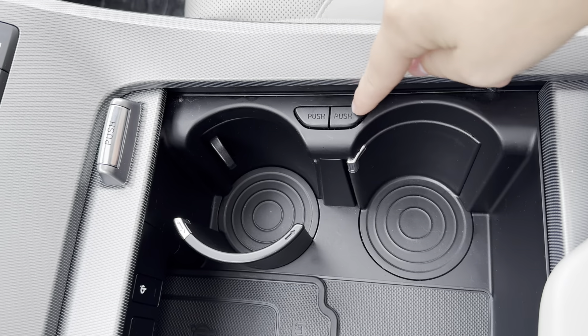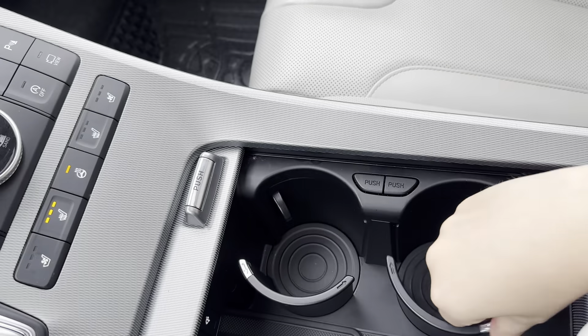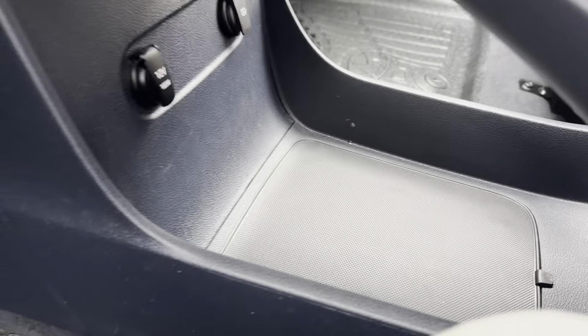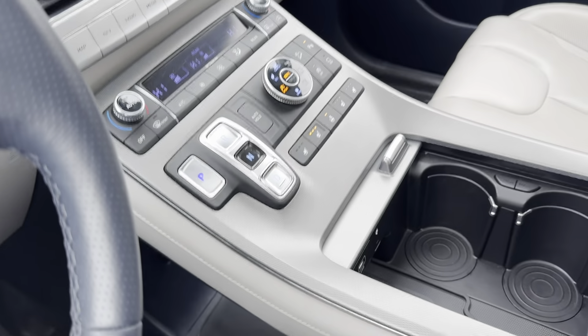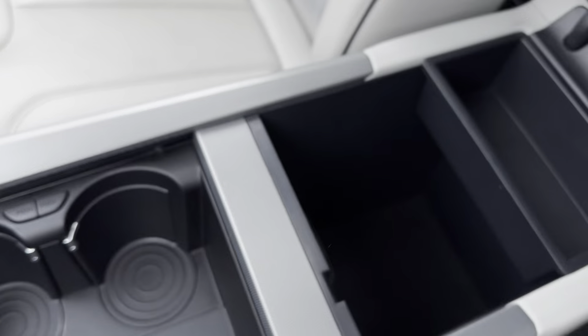You have AM, FM, Sirius XM, Bluetooth, and connected Apple CarPlay and Android Auto — so it's not wireless, but you do have that option. It comes with Blue Link as well, which is the app where you can start your vehicle from your phone, adjust climate controls, and locate your vehicle if it gets lost or stolen. Lots more you can do with Blue Link, and it's free for three years.